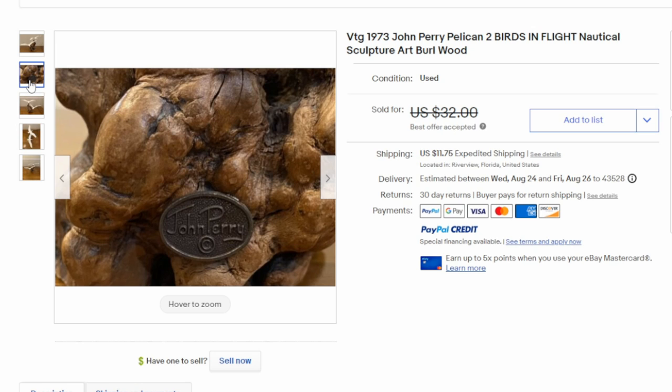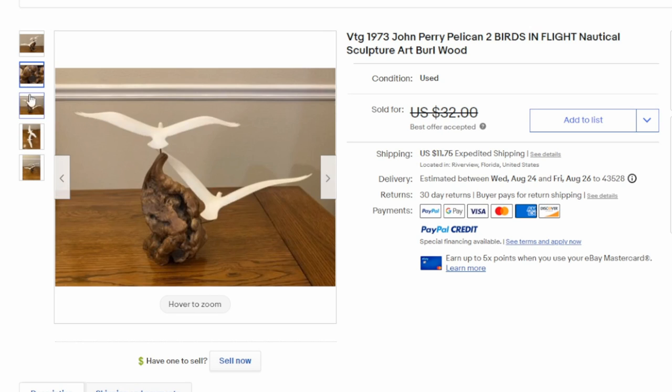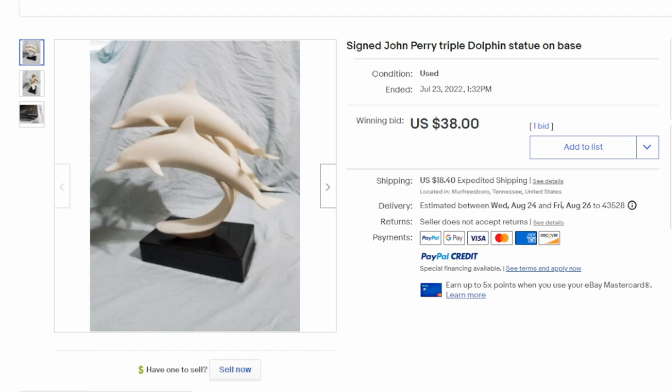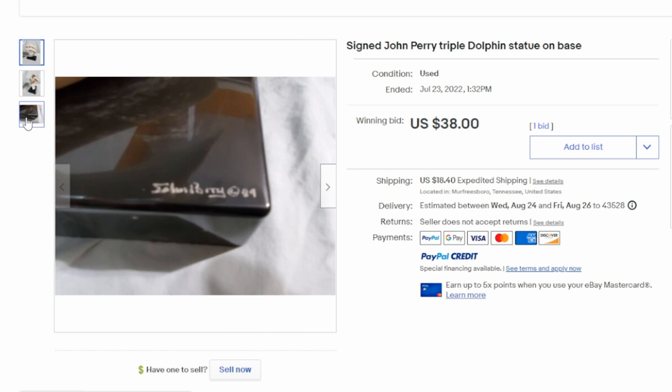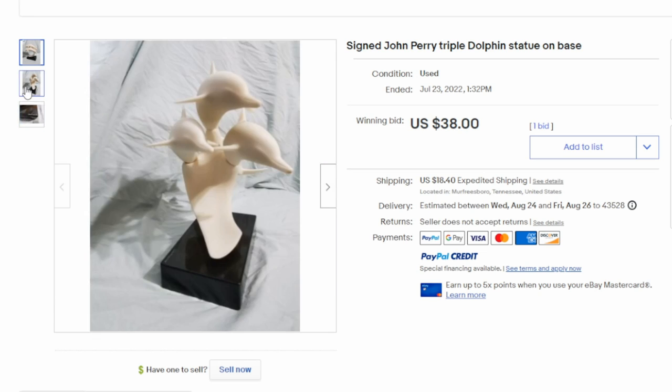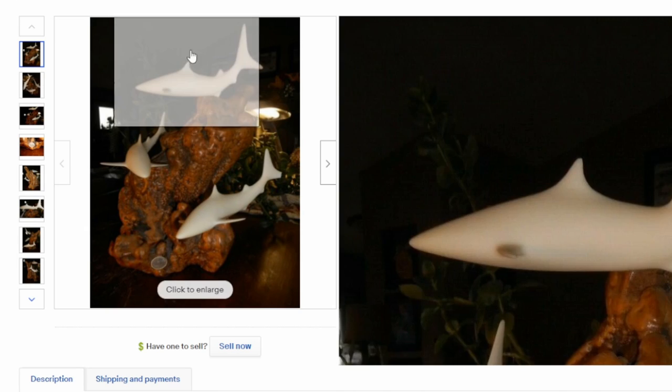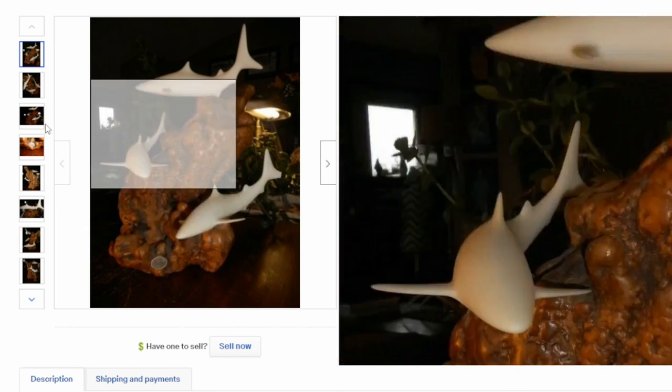In some cases I've run into some that he's hand-signed, and sometimes you'll see some that are hand-numbered as well. Here's an earlier example — this may have been a commissioned piece. It's hand-signed by him with a date on it, 1989. These usually sell for $30 to $100 on average for a decent one. The more figures in the piece, the sculpted art, the higher it usually sells. So two hammerhead sharks versus one would obviously do better.